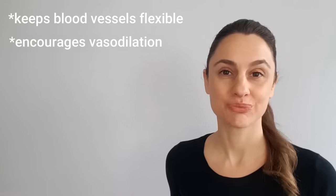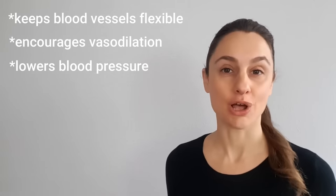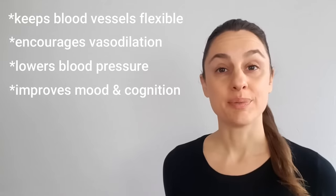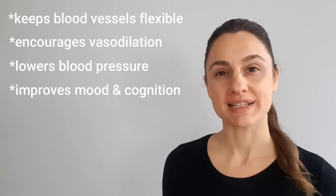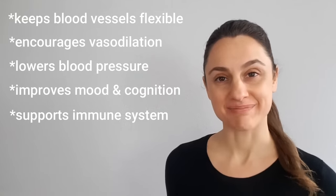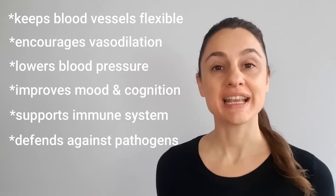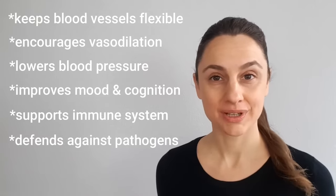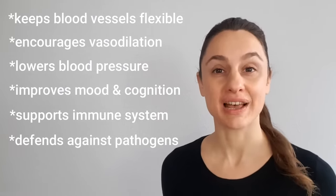Let me give you a list so that it makes the benefits easier to remember. Nitric oxide keeps your blood vessels flexible. It encourages vasodilation, which means the expansion of your blood vessels, which in turn leads to lower blood pressure. It's also known to help improve mood and cognition — some of that may be due to the increased blood flow to your brain, but it also has a tie to the signaling that happens between your neurons. And finally, it helps support a healthy immune system and helps to defend against pathogens by activating your immune response and encouraging a parasympathetic response, which bolsters healthy immune function.